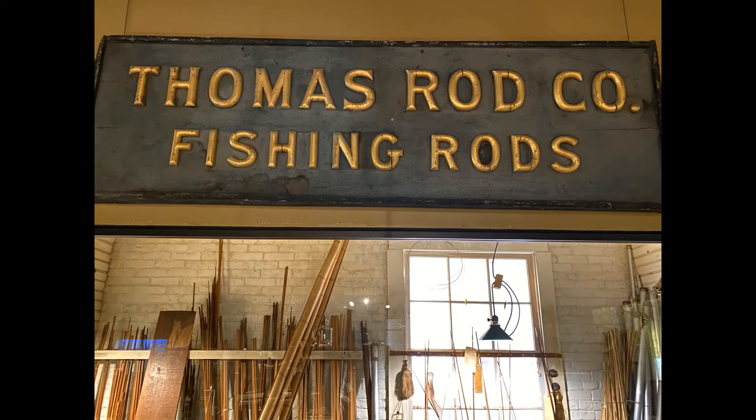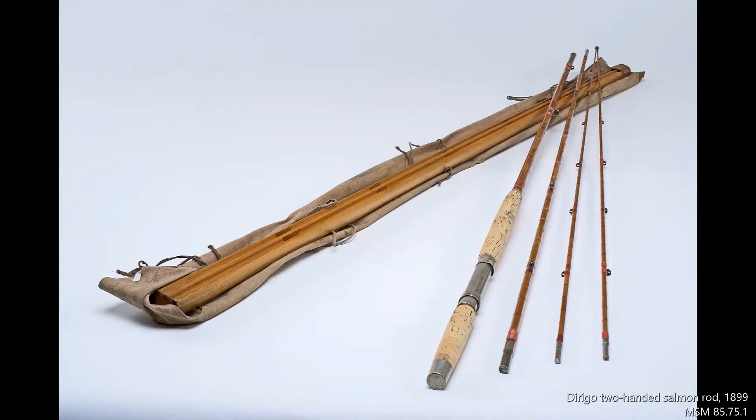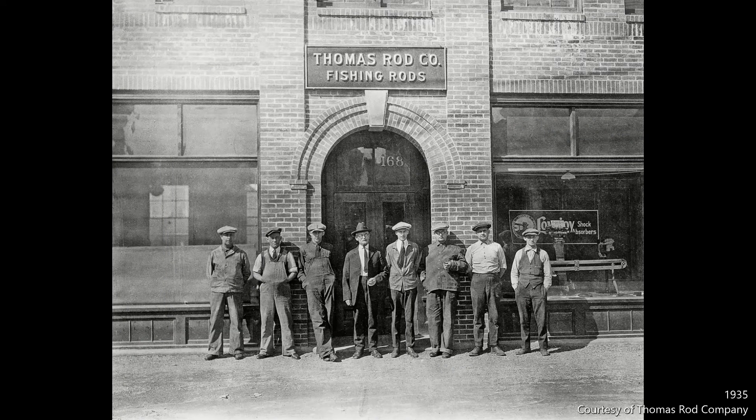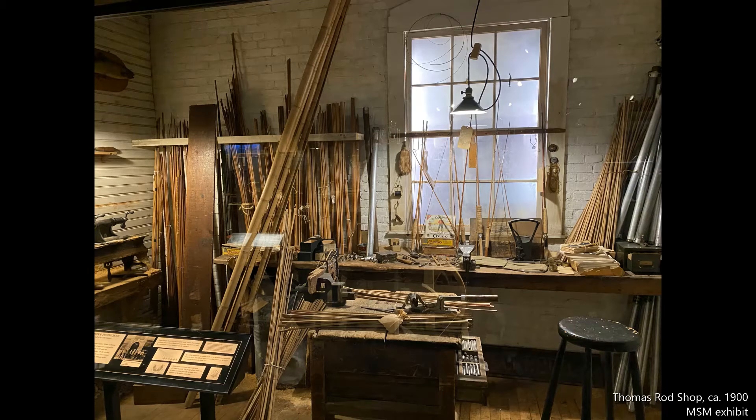One hundred years ago you might be found in the Bangor Thomas Rod Company having a custom-made fishing rod constructed. The reputation, strength, and flexibility of the unique bamboo rod made it a prized possession.